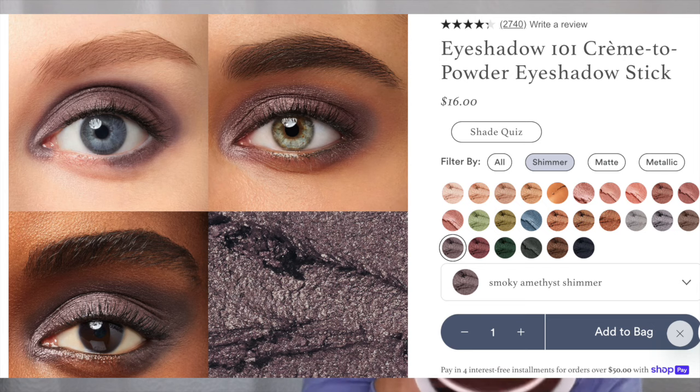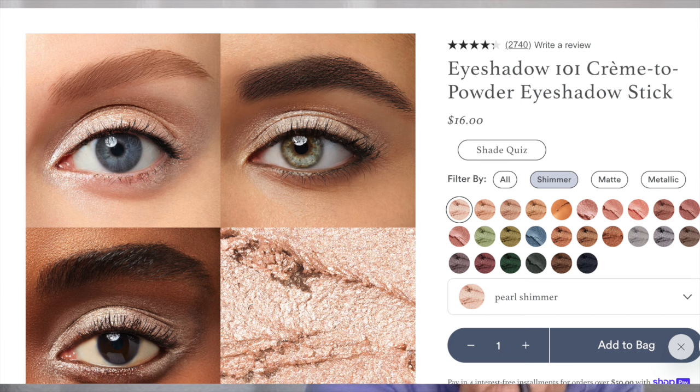Now I have the purple one — this is Smoky Amethyst Shimmer. I brought this because sometimes I put it in my crease, but most of the time I used the Charcoal Matte. I found the Charcoal Matte was darker than I really wanted at first, so I'd switch to this purple shimmer. When I say shimmer, it's not a super high-shimmer thing, which I was really happy about. Next I'd normally put on the Pearl Shimmer on the inside — it's light and gives a little bit of pop.